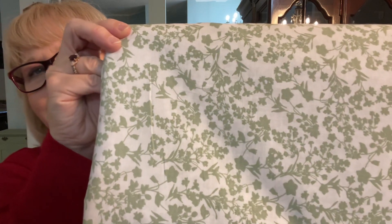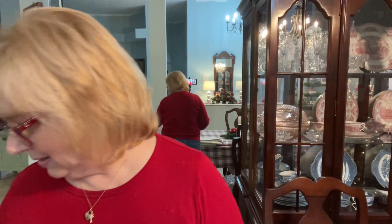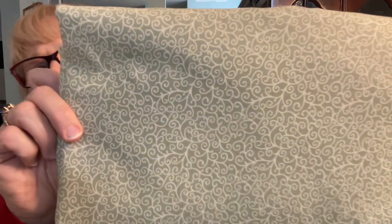Then this one has a lighter background but is floral, and the last one has a kind of scrolling meandering vine pattern. I like that one.